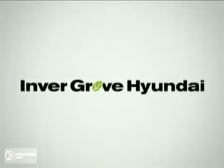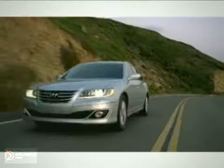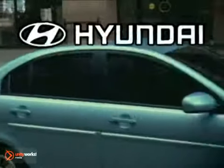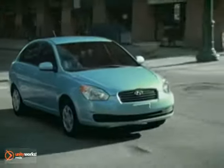Welcome to Invergrove Hyundai, where we're not just a dealership, we're a destination. Here's the vehicle for you. The 2011 Hyundai Accent was designed to keep you moving and leave boredom behind.